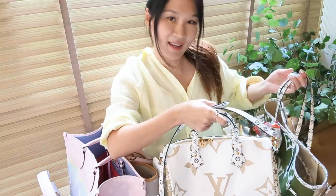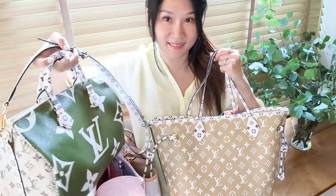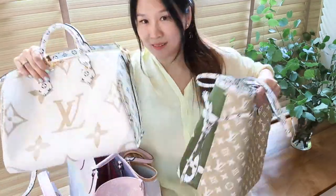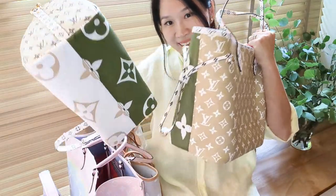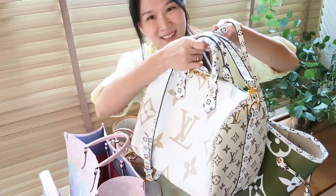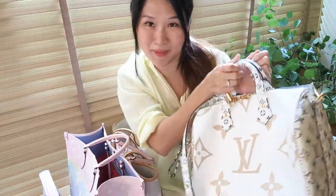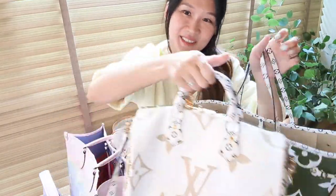First up, I'd like to introduce the 2019 summer collection — it's called the Monogram Giant collection. I think it was the first time they started playing very expressively with their patents, the monogram and the fleur-de-lis, and honestly I think they did a fantastic job. I completely fell in love with this item. It came out in several colors — red, bright purple, and lime green — but I really love the khaki. I still think about the kirigami set from this collection as well, but these two pieces make me extremely happy.